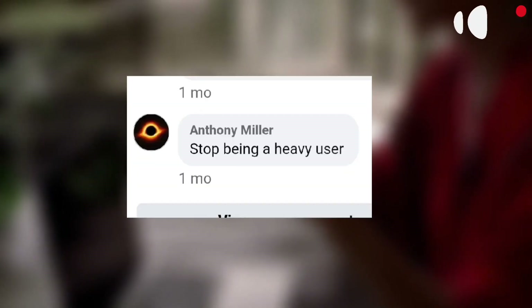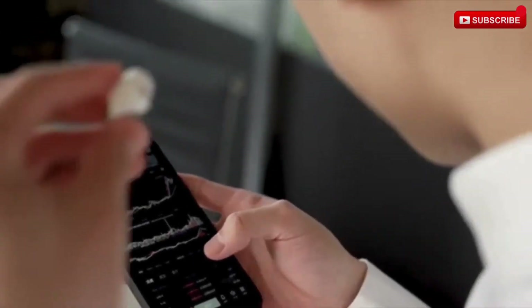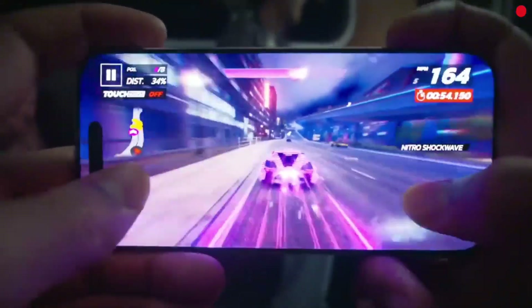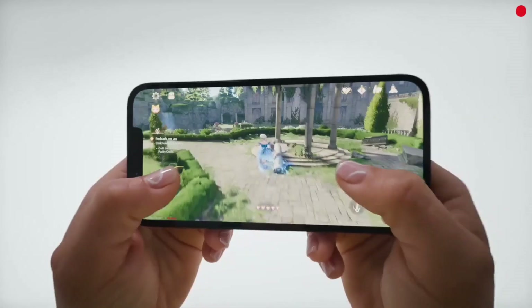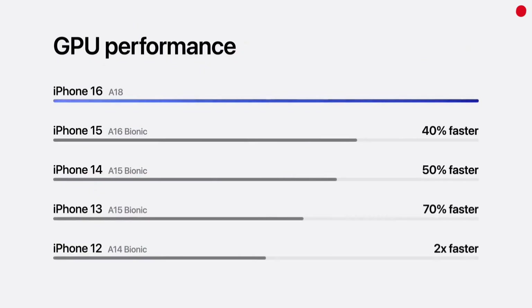But here's the raw truth: Apple's Bionic is not for everyone. Yes, it's the king of synergy, but it's also a closed fortress — no customization, no overclocking, no breaking free from iOS. While gaming performance is elite, Apple's GPU flexibility still lags behind Android's diverse options. And the price? Even used iPhones sell for more than some new Android flagships.